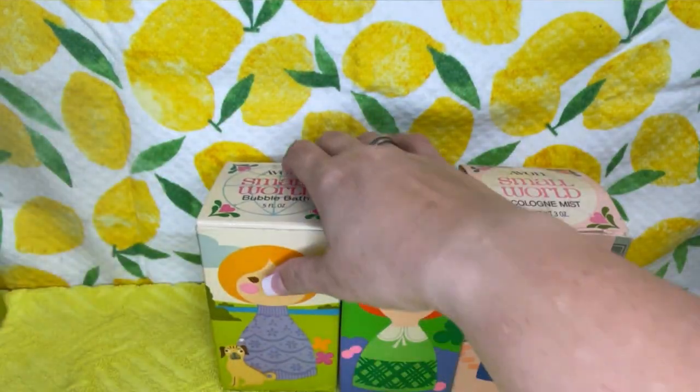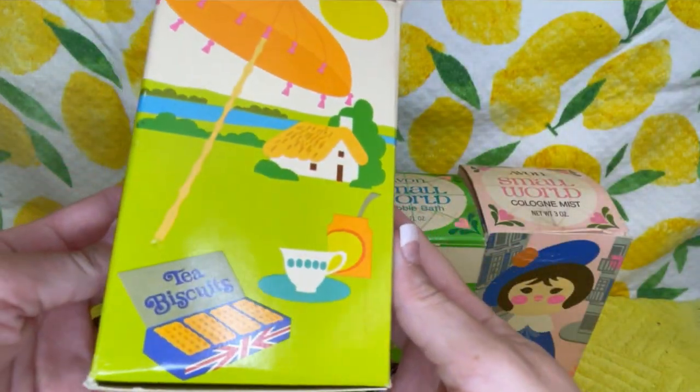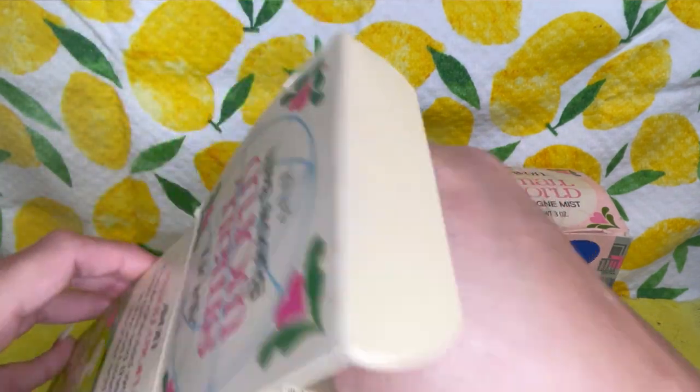So cute! I'll put her over here. This one is a bubble bath — you've got a little doggy, a little picnic, some tea and biscuits. It's cute too.